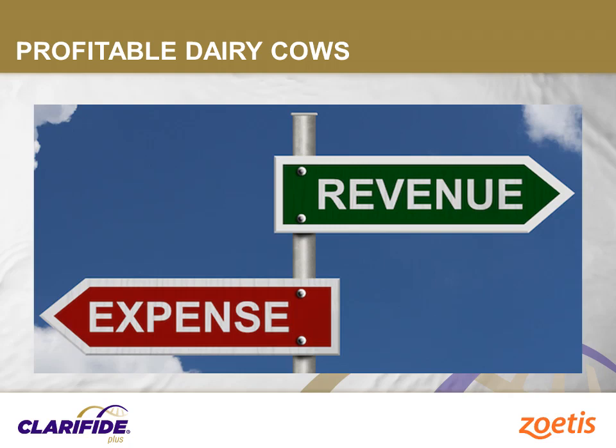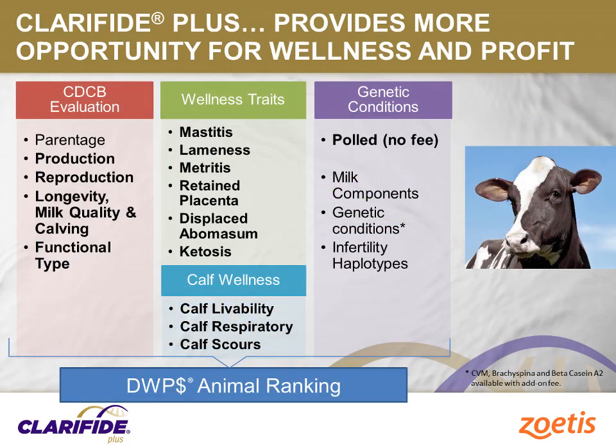So, how can we identify Holstein heifers that will have the right balance of maximizing revenues and lowering expenses? Clarify Plus is a genomic offering from Zoetis that provides insights into the genetic difference in risk for adverse health events for Holstein cattle. It contains all of the core production, reproduction, longevity, calving, and functional type traits available through the Council of Dairy Cattle Breeding Dairy Genetic Evaluation.